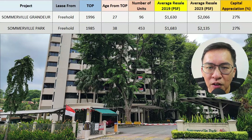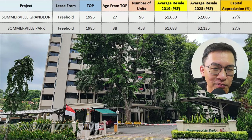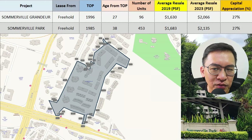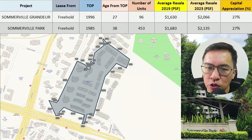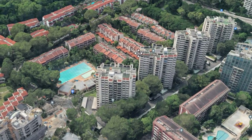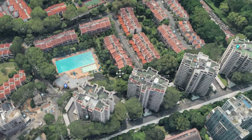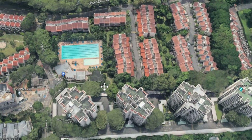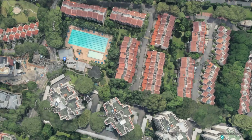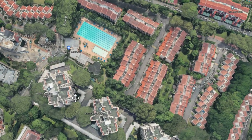Also at 27% return is Sommerville Park, sitting on one of the largest freehold land parcels in District 10 at 855,000 square feet. There are a total of 453 units spread across four tower blocks, walk-up apartments, and strata landed. I love such old projects — I find them very majestic and timeless. Many of the rented units are owned by residents from nearby Good Class Bungalow and landed properties — truly another class on its own.